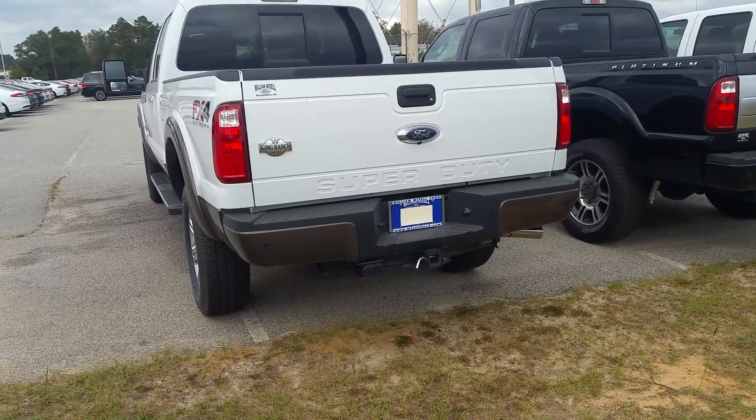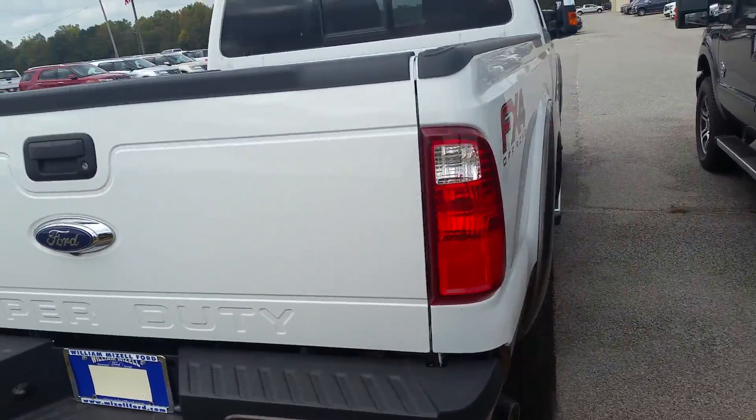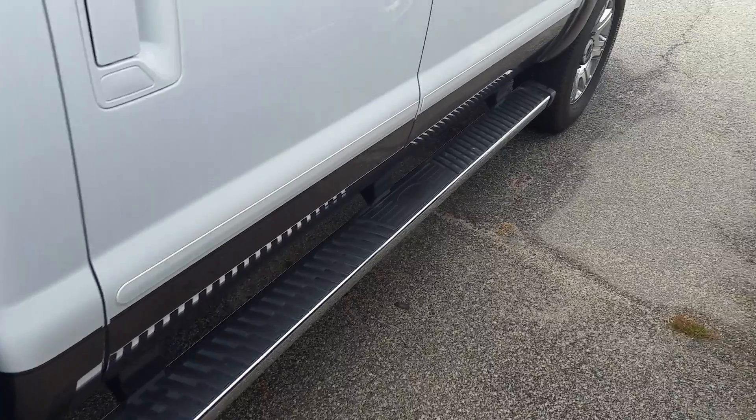Reverse sensors along the bumper, rearview camera up underneath the badge, full tow package. With the King Ranch, you do get that King Ranch two-tone. Step rails down the bottom.